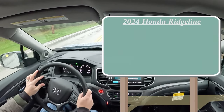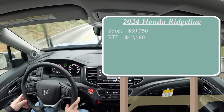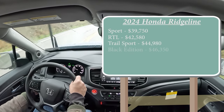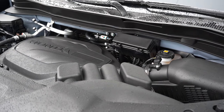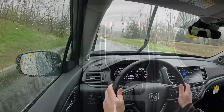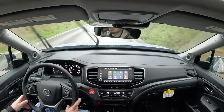Let's start with pricing. There are several different trim levels for the 2024 Ridgeline: the Sport starting at $39,750; the RTL, which is the one we're in today, starting at $42,580; the Trail Sport — the new trim level for 2024 — starting at $44,980; and the Black Edition at $46,350. Regardless of trim, the powertrain is the same: a 3.5-liter direct-injected V6 putting out 280 horsepower at 6,000 RPM with a 0-60 time of approximately 6.2 seconds.